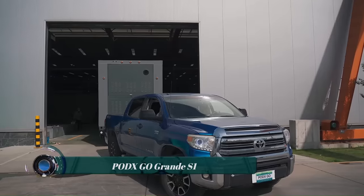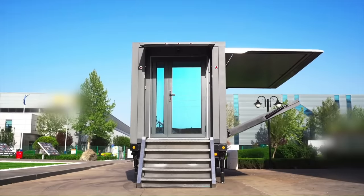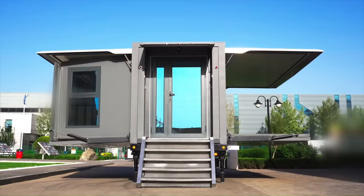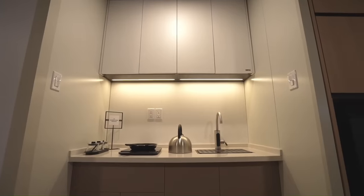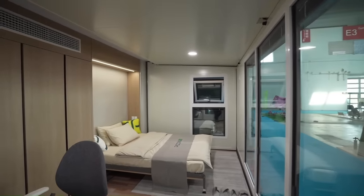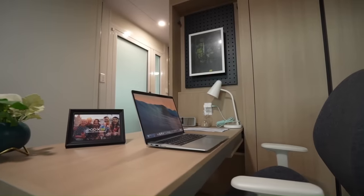The Grande S1 is a revolutionary tiny home solution that offers maximum flexibility without sacrificing comfort or style. This ingenious dwelling can be expanded from a compact 140 square feet to a spacious 364 square feet in just 15 minutes, providing ample room for living and entertaining. The Grande S1 comes fully furnished, including a living area, kitchen, bedroom, and bathroom. It's towable with an F-250 or equivalent and can be assembled on site within 15 minutes.